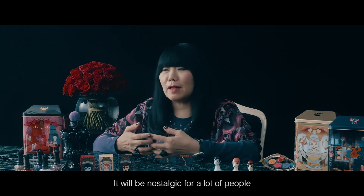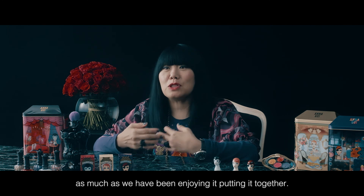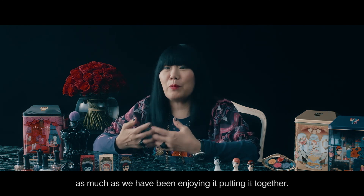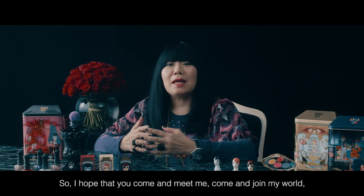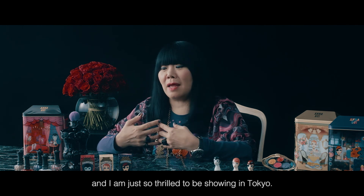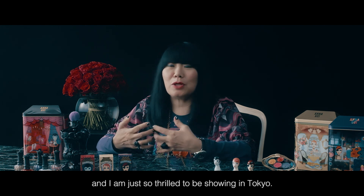It'll be nostalgic for a lot of people, and I hope that everyone enjoys it as much as we have been enjoying putting it together. So I hope that you come and meet me, come and enjoy my world. I'm just so thrilled to be showing in Tokyo. Thank you.